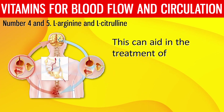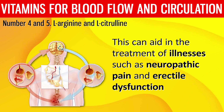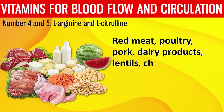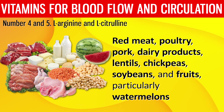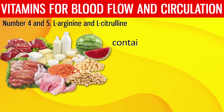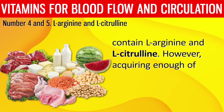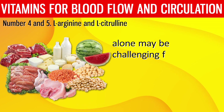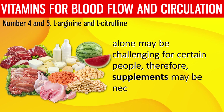Vasodilation can aid in the treatment of conditions such as neuropathic pain and erectile dysfunction. Red meat, poultry, pork, dairy products, lentils, chickpeas, soybeans, and fruits — particularly watermelons — contain L-arginine and L-citrulline. However, acquiring enough of these amino acids from food alone may be challenging for certain people, so supplements may be necessary.